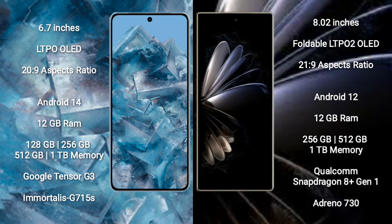Xiaomi Mix Fold 2 comes with 12GB RAM and 256GB, 512GB, or 1TB internal storage options, powered by the Qualcomm Snapdragon 8 Gen 1 processor with Adreno 730 GPU.